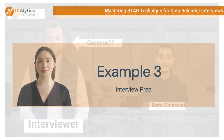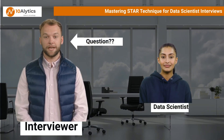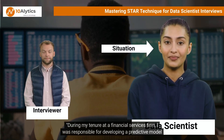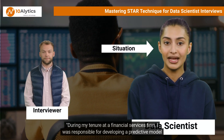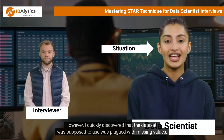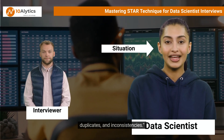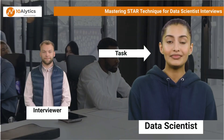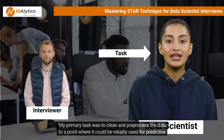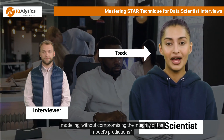Example three: Have you ever faced a significant challenge with data quality? How did you handle it? During my tenure at a financial services firm, I was responsible for developing a predictive model to assess credit risk. However, I quickly discovered that the dataset was plagued with missing values, duplicates, and inconsistencies. My primary task was to clean and pre-process the data so it could be reliably used for predictive modeling without compromising the integrity of the model's predictions.